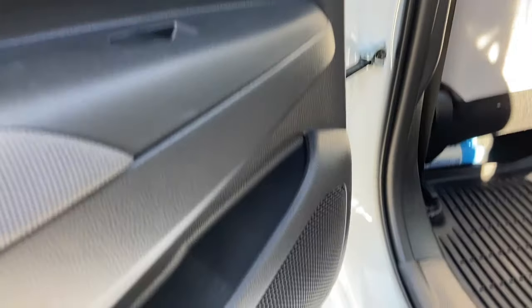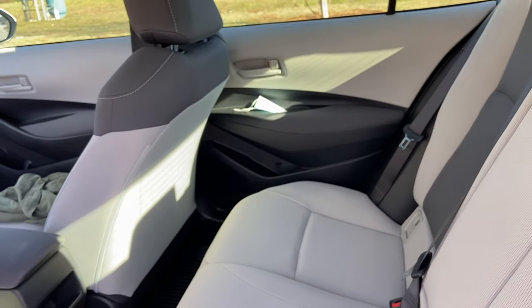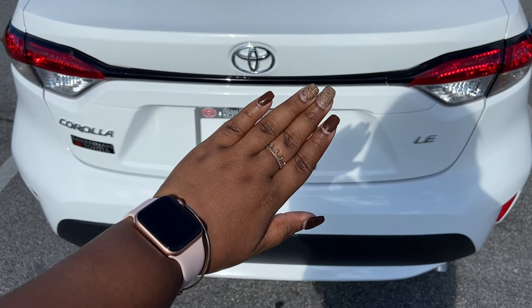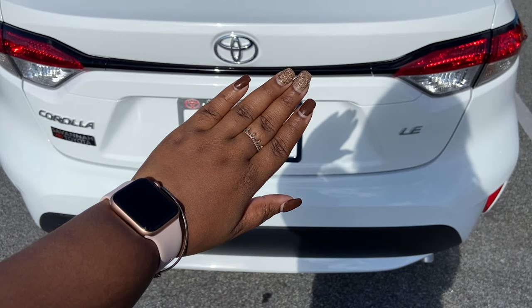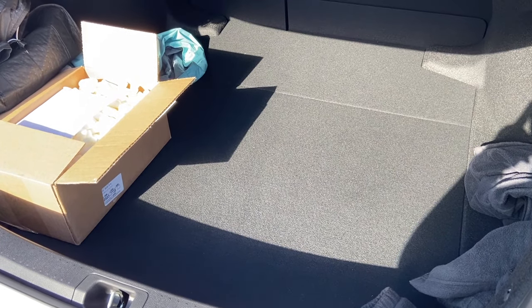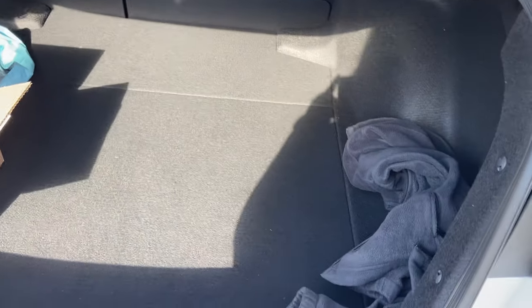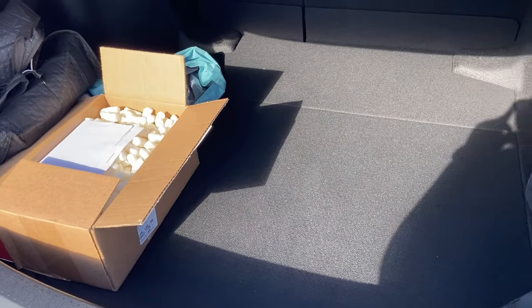In the back, the door pockets really only fit a water bottle — you can't sit actual drinks in the sides of the door. I have the LE version — the luxury edition, not the sport edition. The trunk has really big, roomy space. I could literally fit in here if I lay down. Right now I just have a jacket, an old bag I keep stuff in, and a rain jacket.